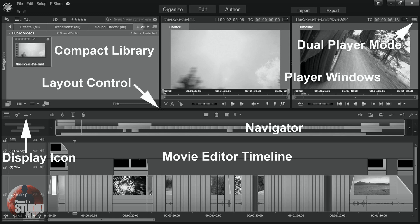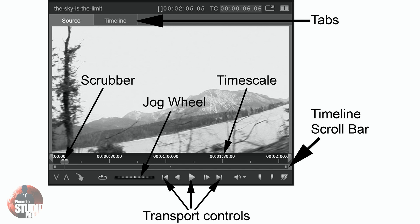Once you get all the goodness from Jeff on the movie editing interface and the player window, you'll be zipping around the whole interface of Pinnacle Studio like a NASCAR driver and putting in work like a Walmart employee on Black Friday. The chapter on importing media files and assets will help you get all your files into Pinnacle Studio with a quickness.